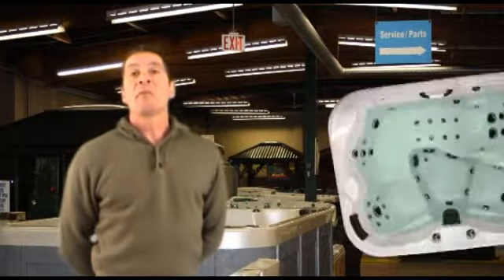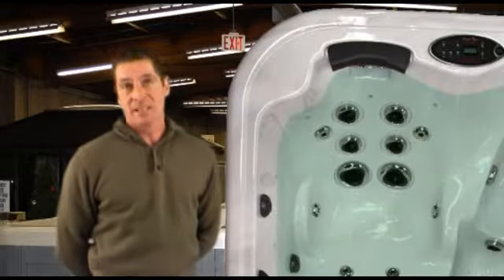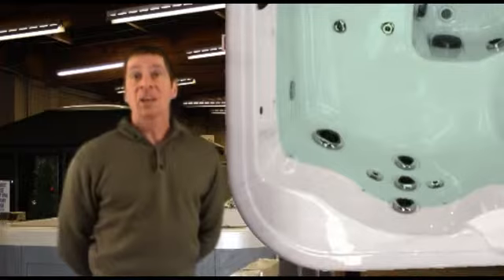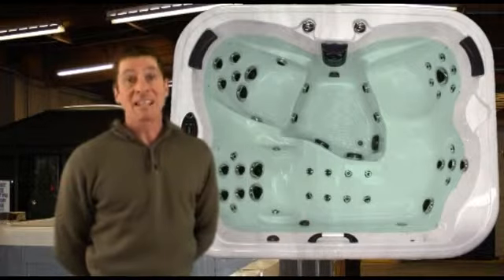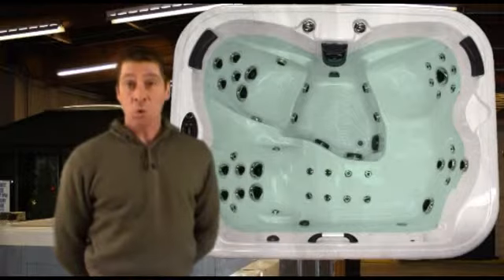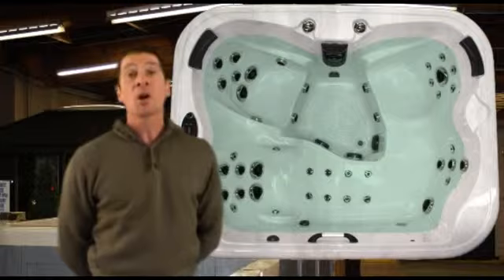Brand new for 2011, our Omega is perfect for a larger family where space is a little limited. 167cm by 213cm and at 97cm high, there are two Max Therapy seats delivering wrap around water massage and the Max Lounger offering head to toe hydrotherapy. The clever seating arrangement allows for a cool down seat and a total of four individual, quite unique and uncompromising